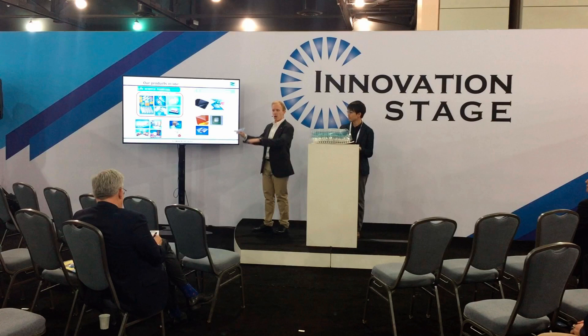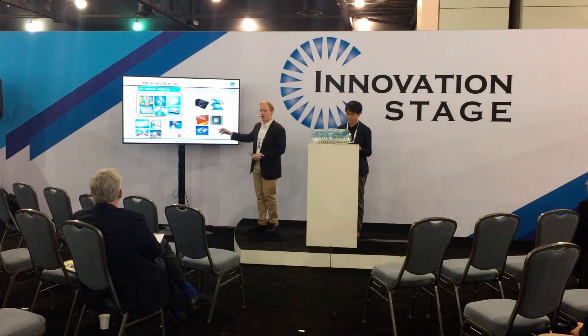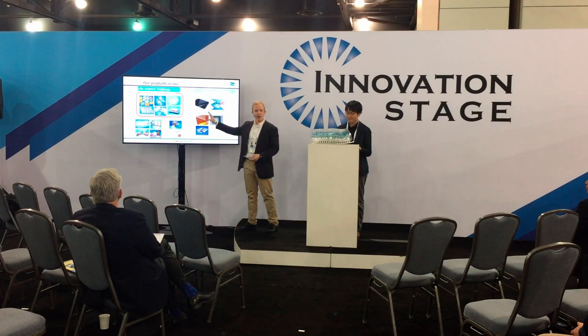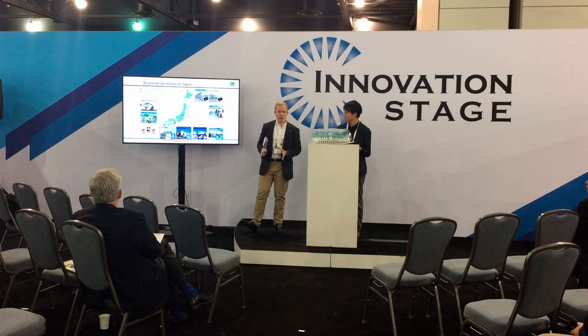Zooming in on our entire product lineup and focusing more on the life science business, I want to tell you specifically today about our pharmaceutical business. But before that, just to show you a little bit of our total Japan sales offices and production facilities.